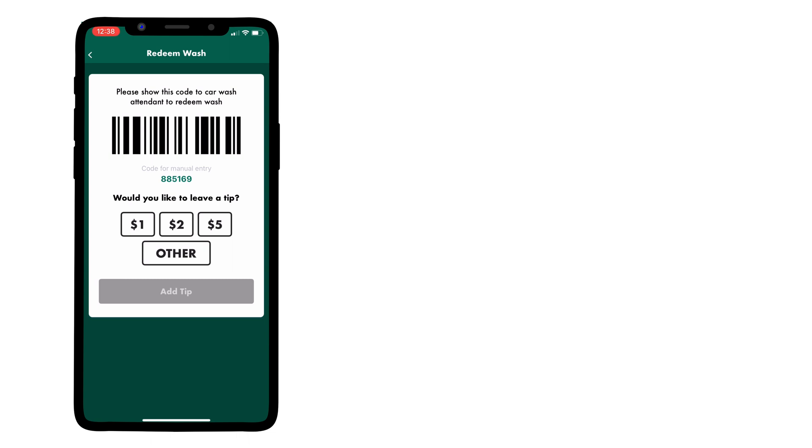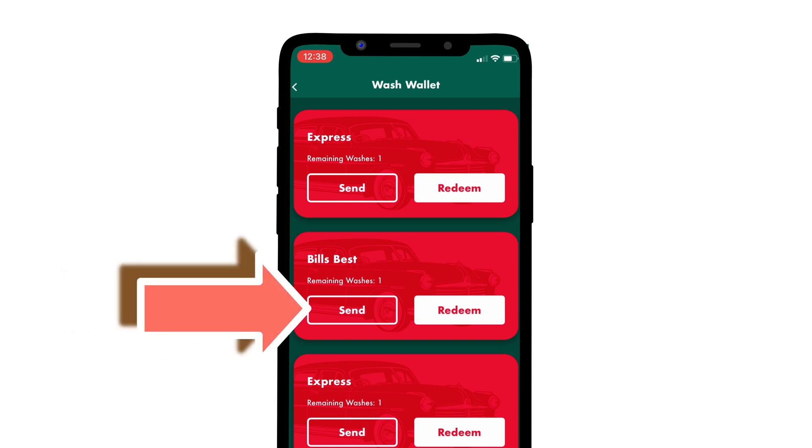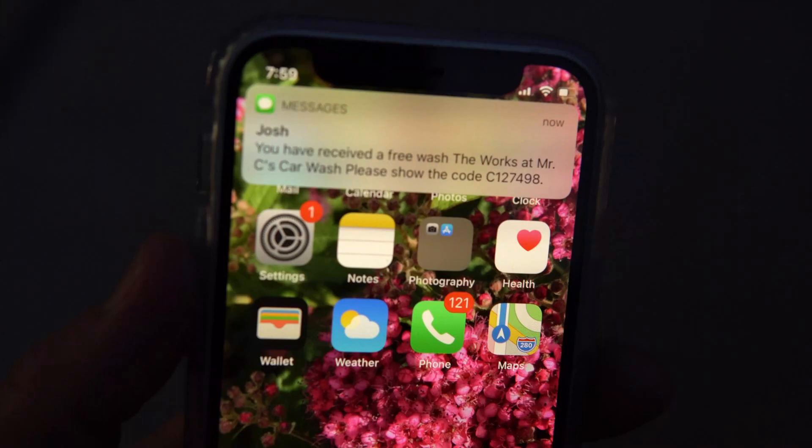You can also send a wash that you've purchased to someone else. Just choose the wash you wish to send from your wash wallet and tap the send button. You can send washes via email or text message. Enter the recipient's info and hit send — it's that easy. The recipient will be sent a unique barcode. They do not need the app in order to redeem the wash.